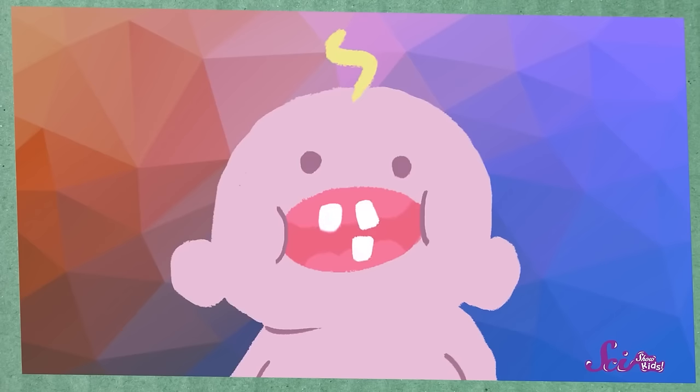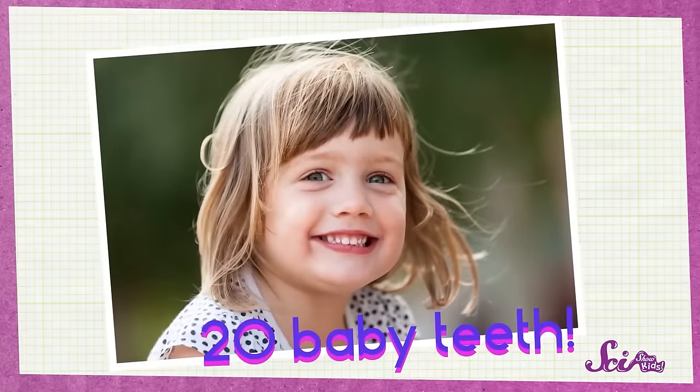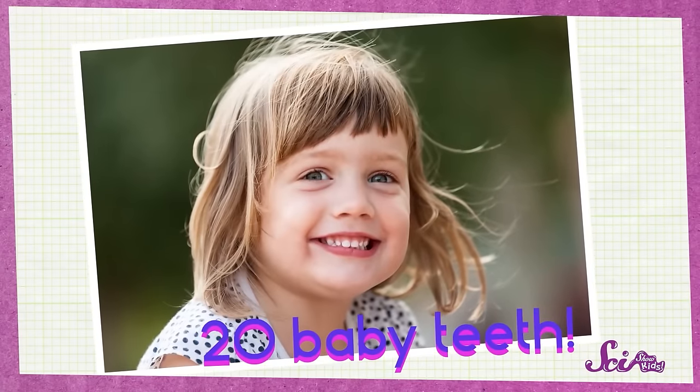But once a baby grows a little — when she's about six months old — her first tiny teeth will start to pop up. Usually the front teeth on the top and bottom are the ones to come in first. When a baby has these teeth, she can start to eat soft foods, like mashed up peas and carrots, or little bits of cereal or crackers. Just a few teeth are all you need. Then, once she gets to be about two and a half years old, she'll have all of her baby teeth — twenty of them in all!